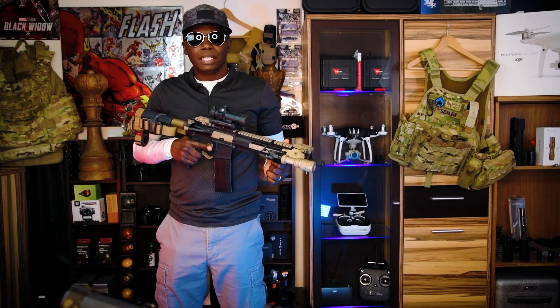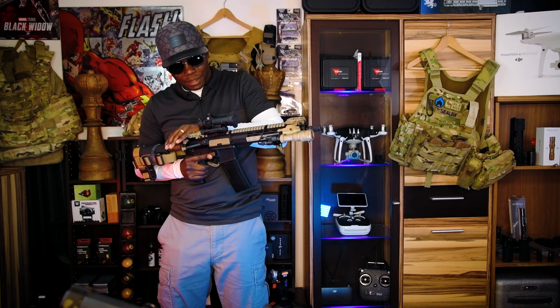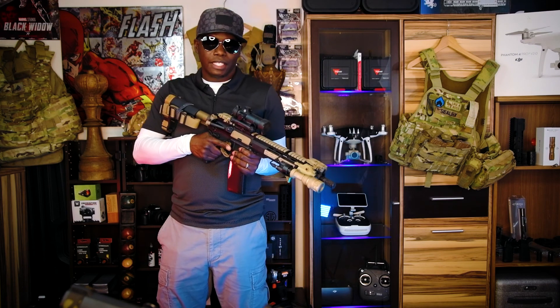You want to make it as light as possible and put as minimal stuff as you need on it. A red dot, a weapon light, and backup sights are definitely things you must have. I beat this thing up at the range — I shoot a lot of CQB type drills. That's what this rifle is set up for. It's not that heavy — I can shoot this with one hand if I want to.